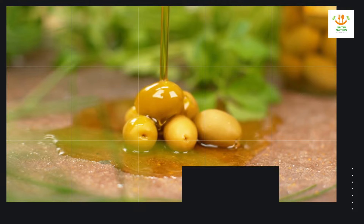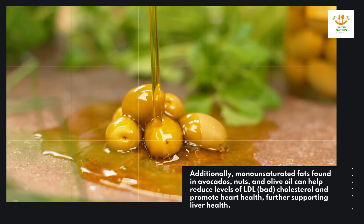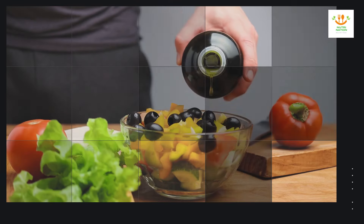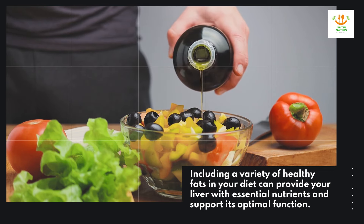Additionally, monounsaturated fats found in avocados, nuts, and olive oil can help reduce levels of LDL (bad cholesterol) and promote heart health, further supporting liver health. Including a variety of healthy fats in your diet can provide your liver with essential nutrients and support its optimal function.